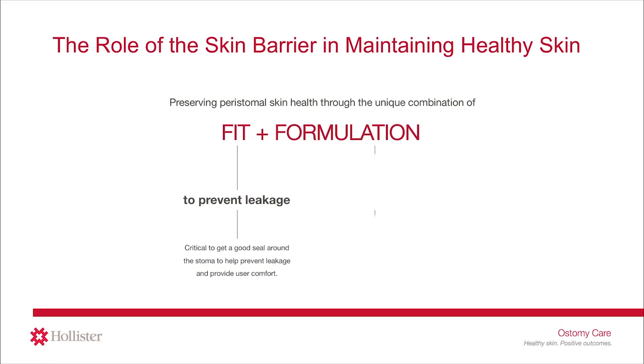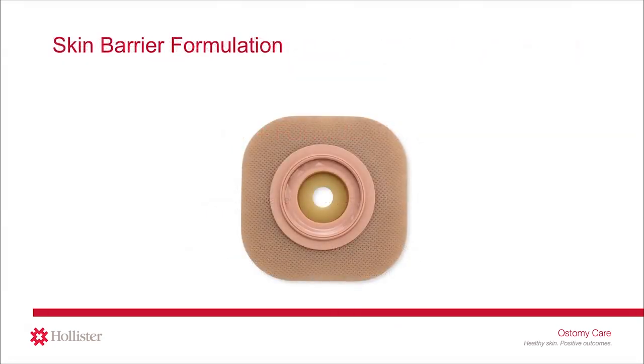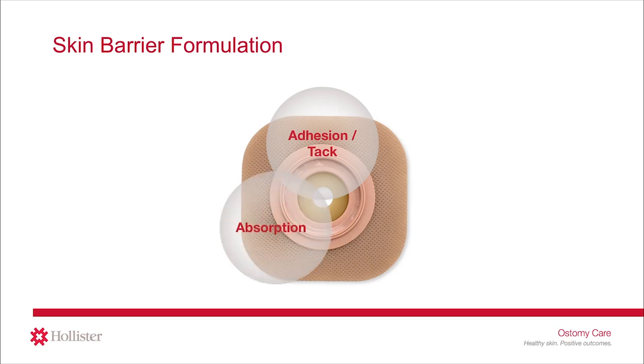Selecting the right formulation — the ingredients inside the skin barrier that interface with the skin — is equally important. The ingredients inside all skin barriers work together to provide three main performance characteristics: adhesion, to adhere or stick the pouching system to the skin; absorption, to absorb moisture from the stoma or perspiration on the skin; and erosion resistance, to hold the skin barrier together in the presence of fluid and provide the right wear time.